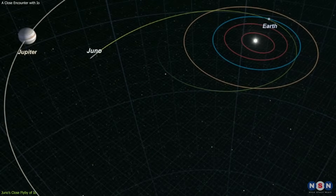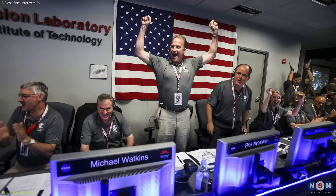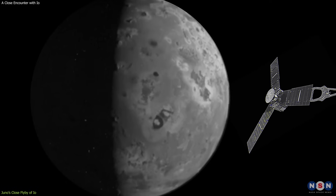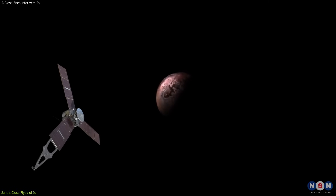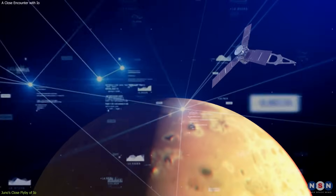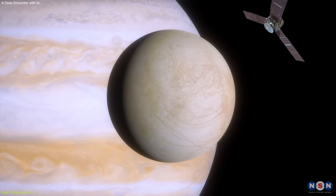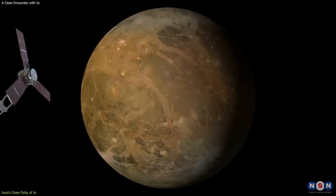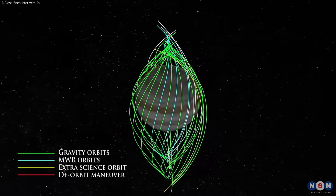Juno also had to fly very precisely, following a carefully planned trajectory that avoided any collisions or perturbations. Juno's team had to prepare and execute the flyby with great skill and accuracy, and they succeeded in doing so. Juno's flyby of Io was a remarkable achievement, and it was not the last one. It will perform another close flyby on February 3, 2024, at the same distance, and it will collect more data and images of the moon. Juno will also fly by Europa on September 29, 2024, and by Ganymede on December 20, 2024. Juno's mission is scheduled to end in July 2025, after completing 35 orbits around Jupiter.